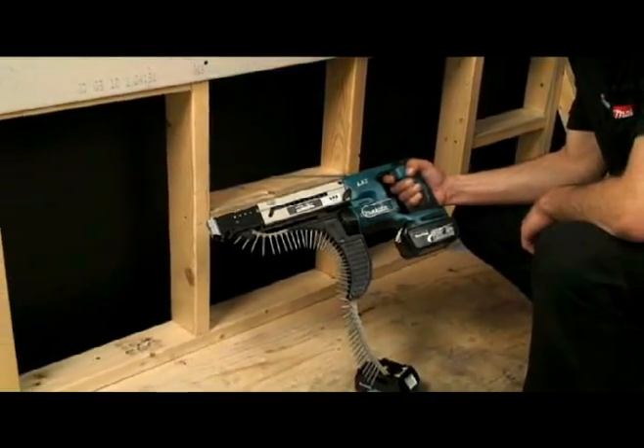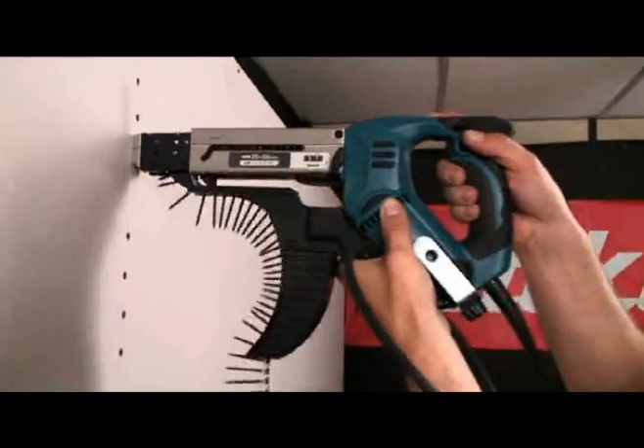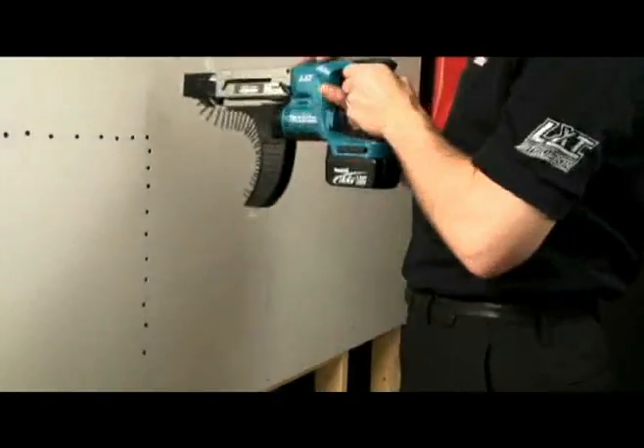Finally, the ergonomically designed rear handle is shaped to fit the natural curvatures of the hand and features elastomer coating to reduce operator fatigue during periods of prolonged use.